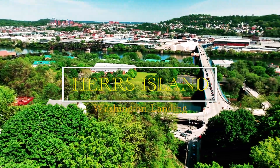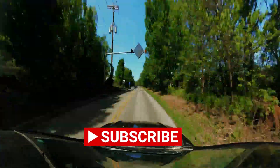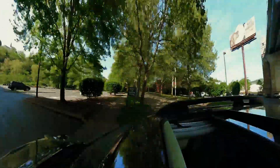Yeah, so this is a little detour here. It took forever to get here because of all that construction on that bridge up there. Alright, so now we're on the island. Where should we go first?